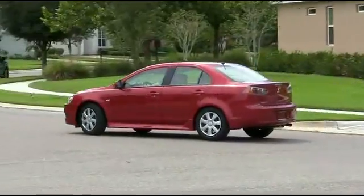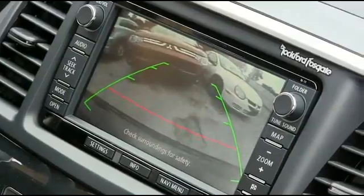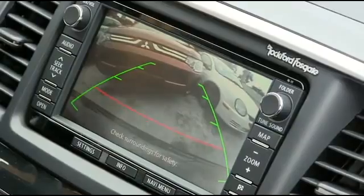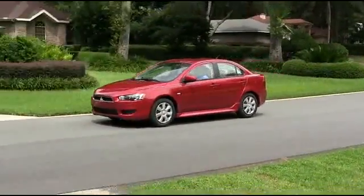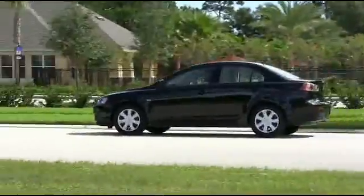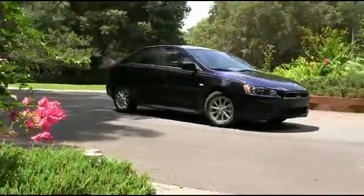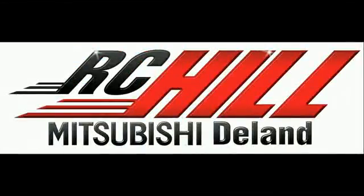Keep you, your family, and your Lancer safe when going in reverse with a backup camera to see your surroundings. Stay warm and toasty with heated seats and beautiful leather seating to keep you comfortable. The Lancer is the pinnacle of the midsize four-door sedan game — come to RC Hill and check out one today.